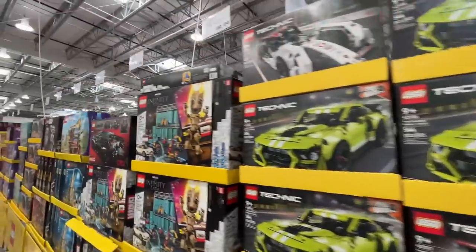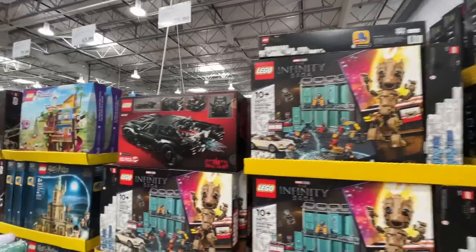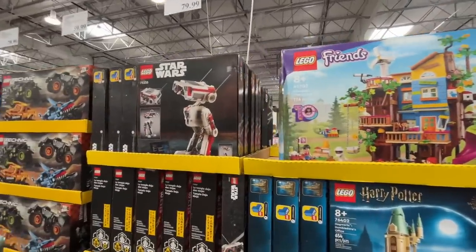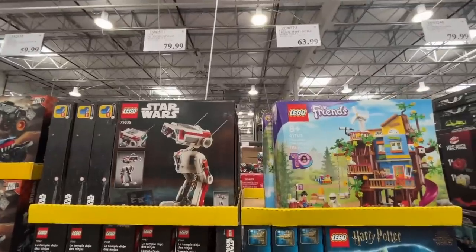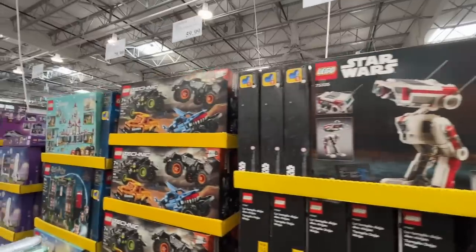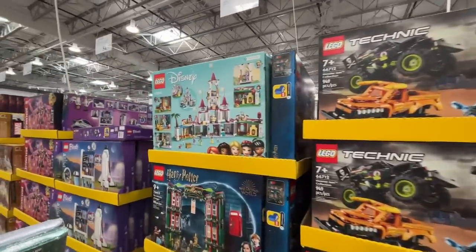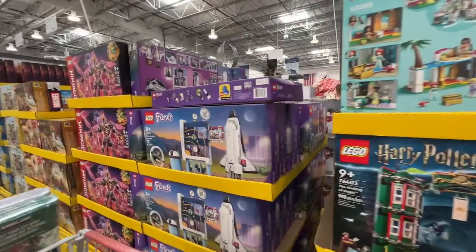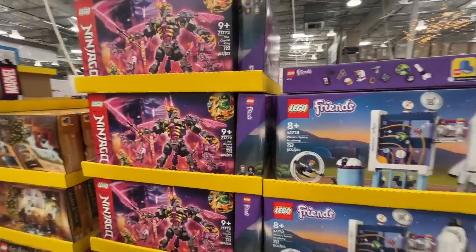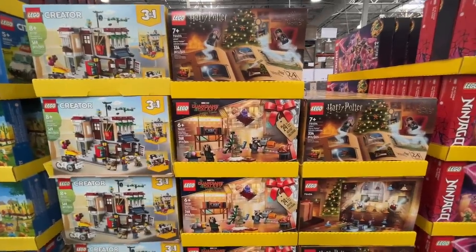Lego is so pricey — $100, $80 for the Batmobile, Lego Friends for $74, $64.80 for Star Wars Legos. All I can think about is stepping on all these Legos — it's just a snowball effect. $55 for this stuff, $35 for this. This is the holiday special.